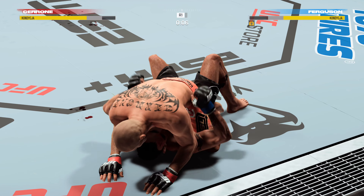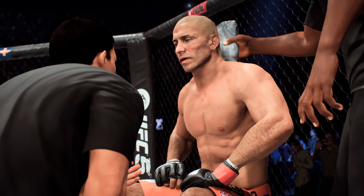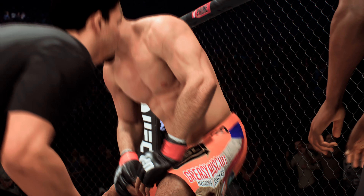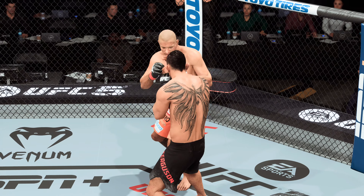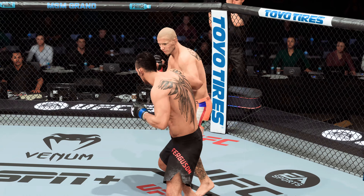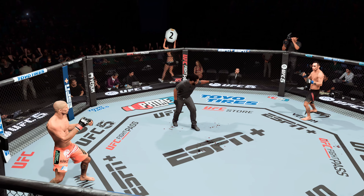Final seconds. Final seconds — nice job. Round two now: Donald Cerrone versus Tony Ferguson.